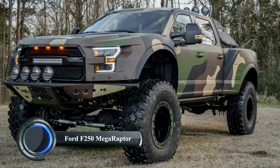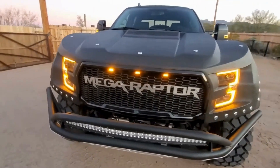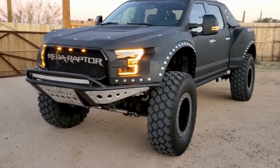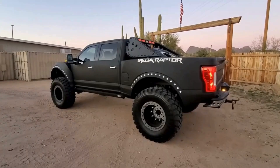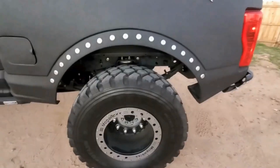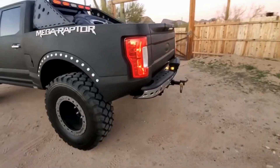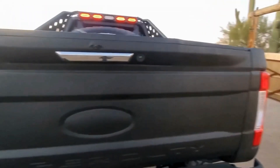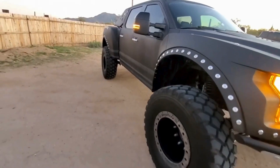The Ford F-250 Megaraptor is an extreme off-road conversion of the Ford F-250 Super Duty pickup truck, crafted by Megarex Trucks. Designed for those who crave adventure and require immense power and off-road capability, the Megaraptor features oversized tires, custom suspension, and a bold exterior. Key features include 46-inch Michelin XEL tires, a heavy-duty suspension lift, widened fiberglass fender flares, and a re-engineered front end to accommodate the larger tires.